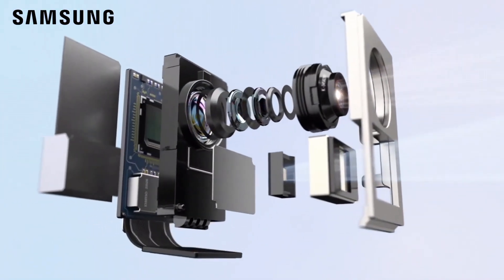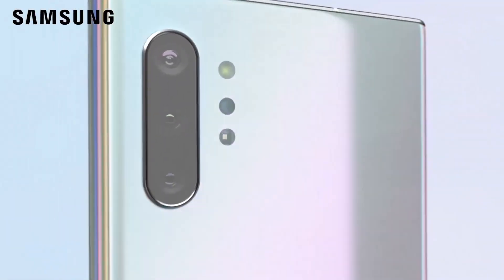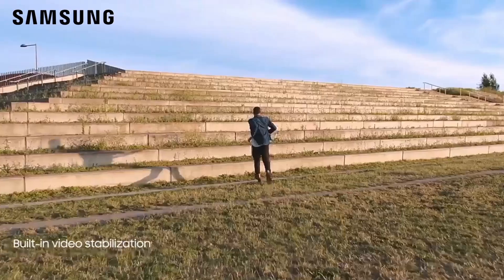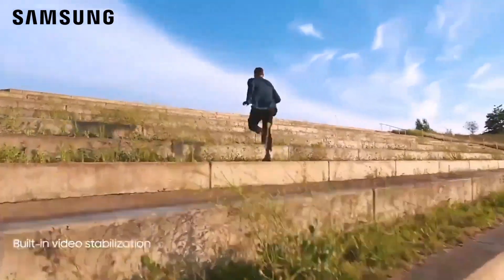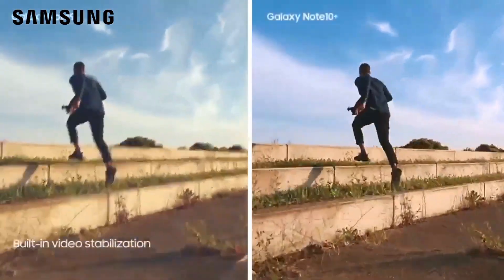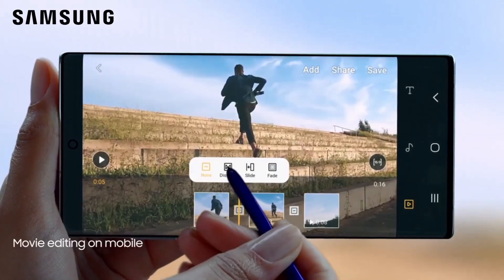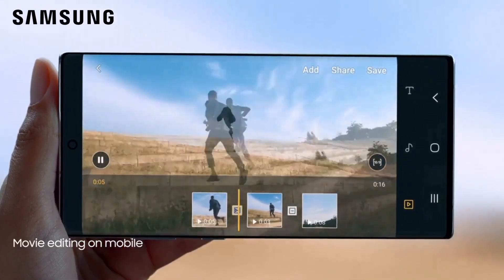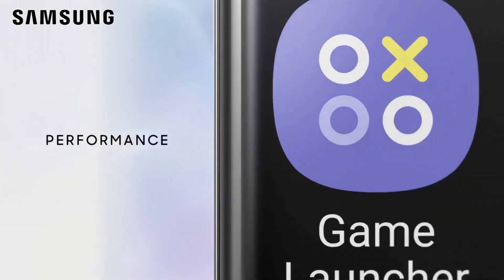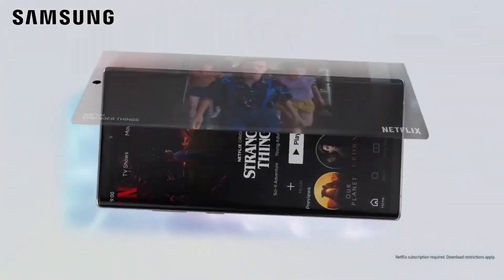Its generous 256GB or 512GB storage options, expandable via microSD, cater to diverse storage needs. The device incorporates an ultrasonic fingerprint sensor, wireless charging capabilities, and a substantial 4,300mAh battery with fast-charging support, ensuring longevity and convenience. With its elegant design, cutting-edge features, and exceptional performance, the Samsung Galaxy Note 10 Plus remains a flagship choice for enthusiasts and professionals alike.